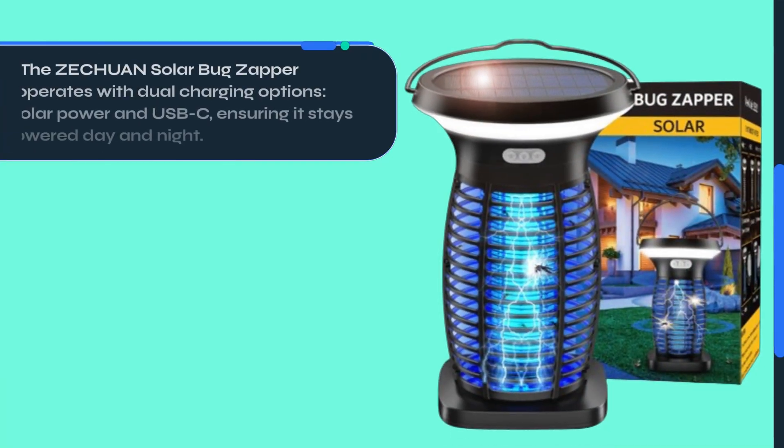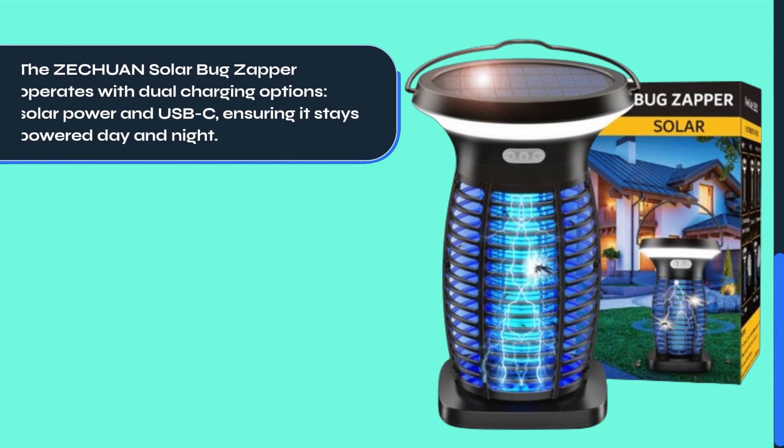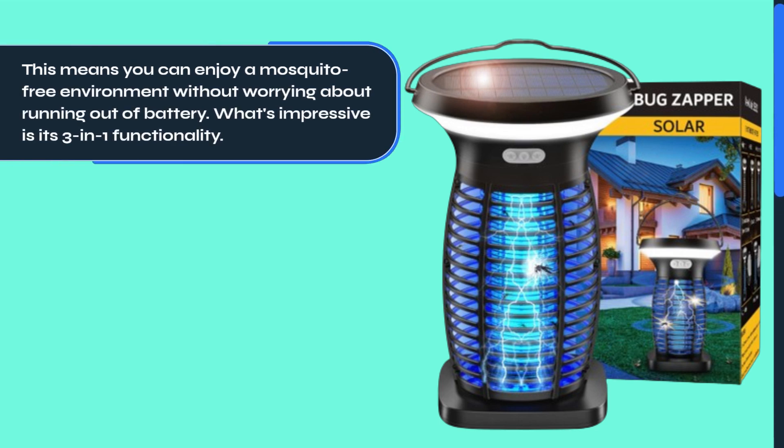The Zechuan Solar Bug Zapper operates with dual charging options — solar power and USB-C — ensuring it stays powered day and night. This means you can enjoy a mosquito-free environment without worrying about running out of battery.